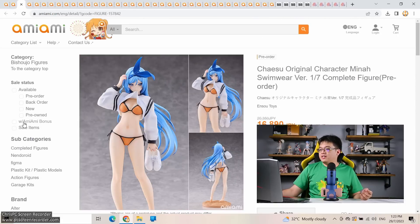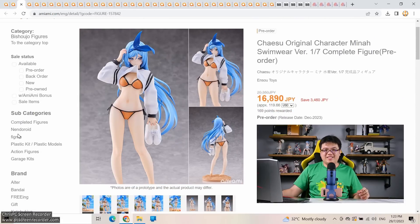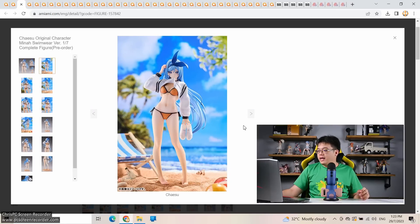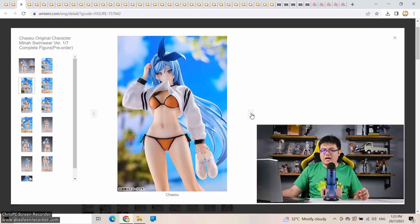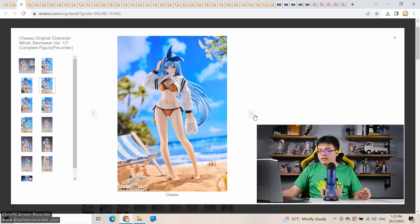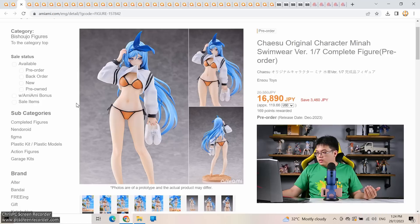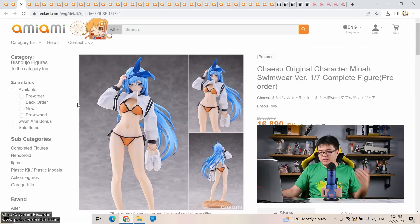Next: Triya Su original character Mina swimwear version, 1/7 scale by Enso Toys, 17,000 yen coming in December. Enso Toys is a pretty new brand. In the end this is just a bikini figure — the details are kind of lackluster if I'm honest. At least she's only 17,000 yen. To me she doesn't really stand out enough to recommend unless you know the artist behind the character.